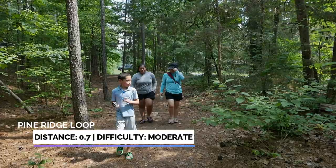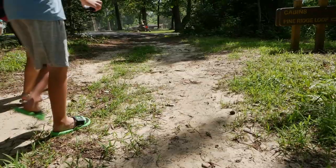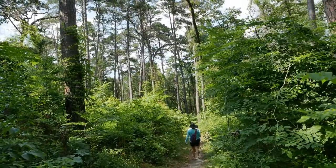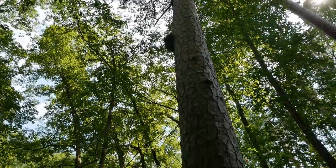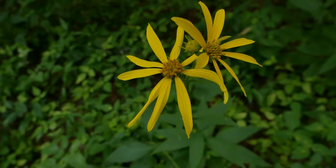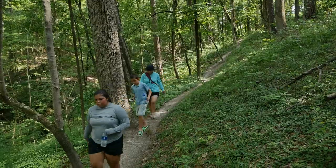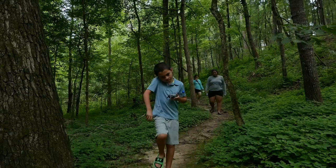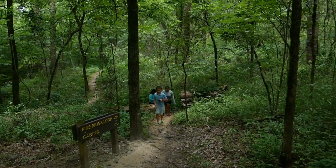Looking for a hike in the hills? Check out the Pine Ridge Loop Trail to see the lesser-known side of Caddo Lake State Park. This trail is under a mile and the difficulty is moderate. Most of the trail is well shaded and it's a great hike for families. You'll want to pack some bug spray — mosquitoes were everywhere. But that didn't stop us from enjoying this short family-friendly hike.